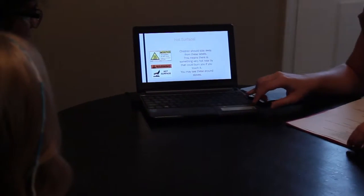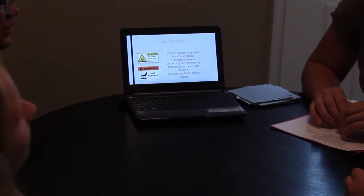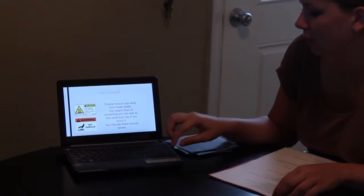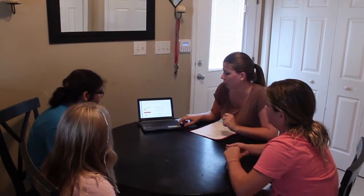This means hot surface. Why would you need to know if there's a hot surface? So they don't get burned. Because sometimes if it's a stove you might not know that it's hot, so they put a label so that you're aware.